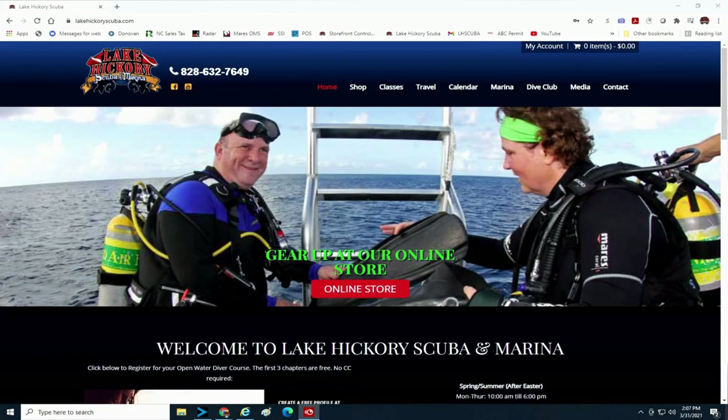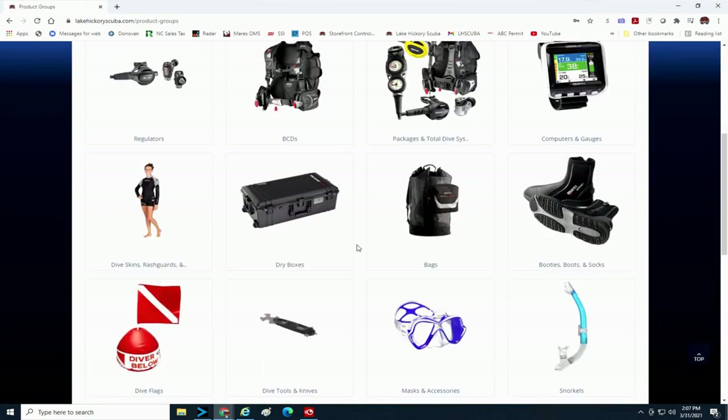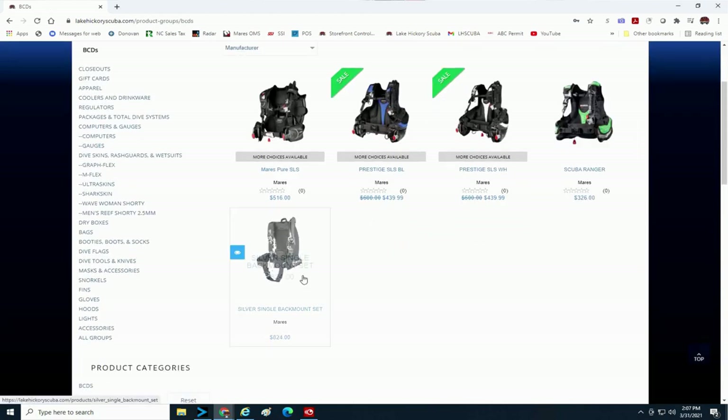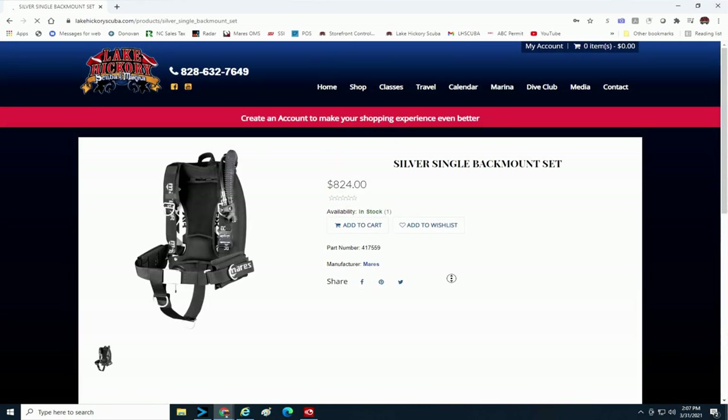The big news is we finally have an up and running decent online store. This online store is very simple to operate — you simply go to our website, click on the online store, and you can see every product we have in stock. There will be some products we're only going to be selling in-house, so if you're a local customer come by and see those. But if you want a particular product and don't see it online, simply pick up the phone, give us a call and we'll help you get that product.